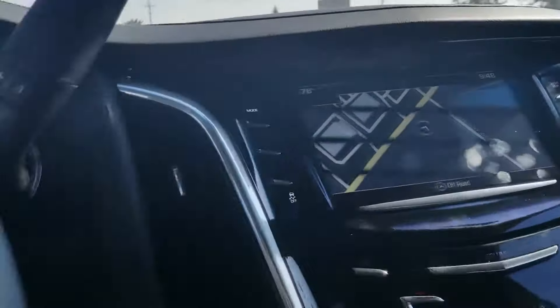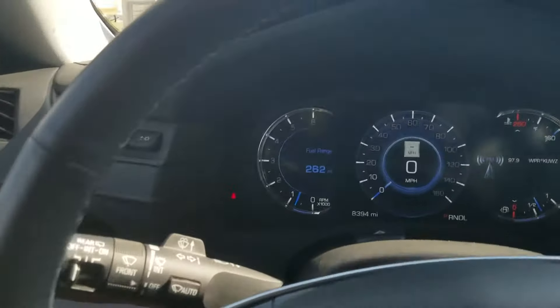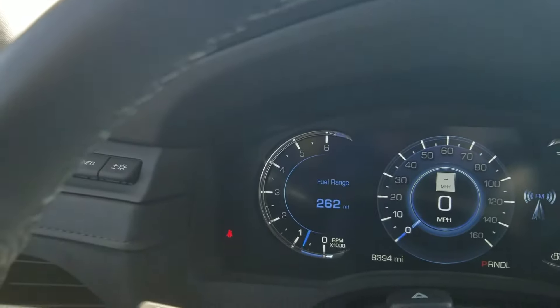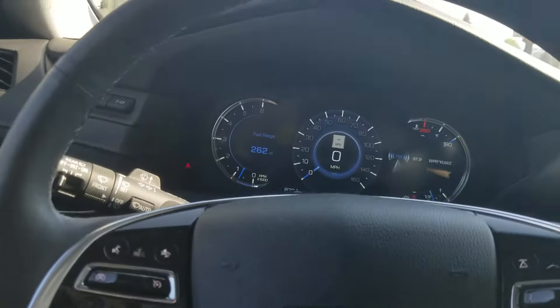Just a beautiful vehicle inside and out. I really can't see anything derogatory on the inside either. There may be just little pieces of wear, but nothing that would make someone say that's not a clean vehicle — because it definitely is. And it should be; it's only got eight thousand three hundred ninety-four miles on it, so that leaves you with quite a bit of factory warranty as well.